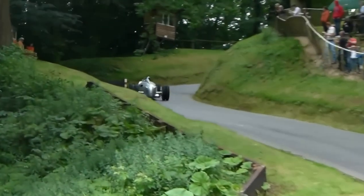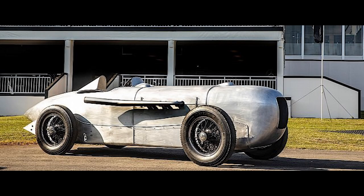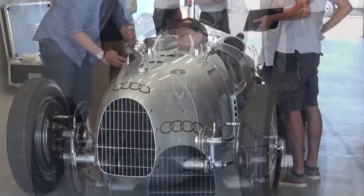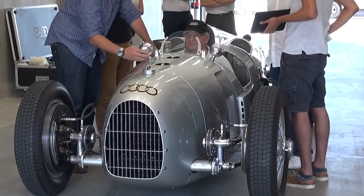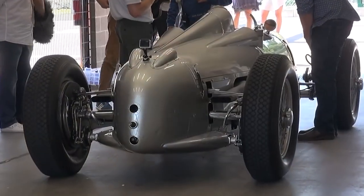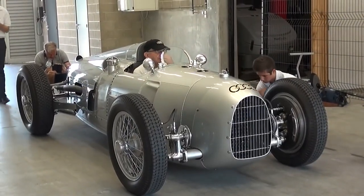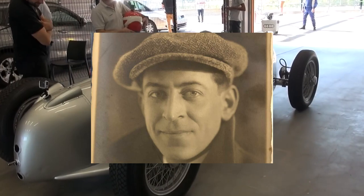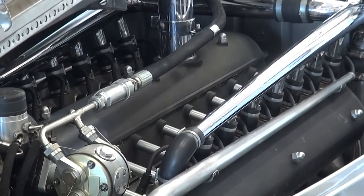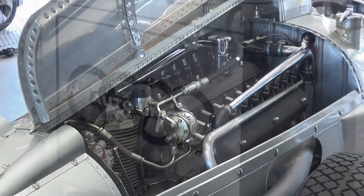In the early 1930s, German car manufacturers including Mercedes-Benz and Auto Union sought to assert Germany's prominence in motorsport. Ferdinand Porsche, leading a design agency that later merged into Auto Union, envisioned a 750kg race car complying with the new regulations. Porsche's team, with financial support from a friend Adolf Rosenberger, drew up plans for a revolutionary vehicle featuring a mid-rear engine configuration and a V16 powerplant producing around 300 horsepower.